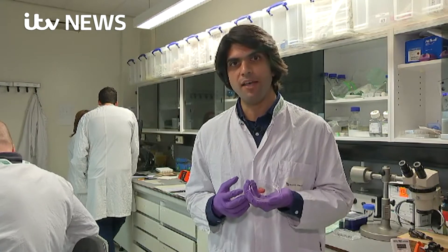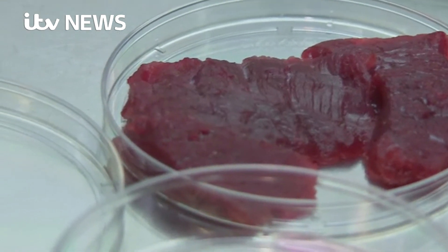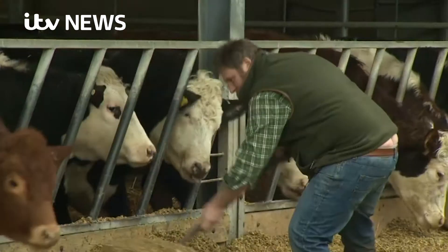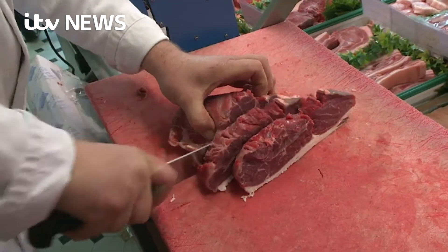After that, they can scale up so that you and I can buy them in supermarkets. Lab-grown meat could be crucial in serving the needs of a growing planet. As more people around the world want meat, traditional methods may not be able to keep up. But if they're worried about their livelihoods, farmers aren't showing it.